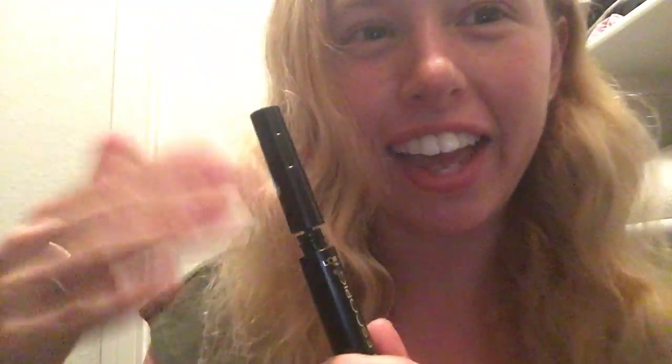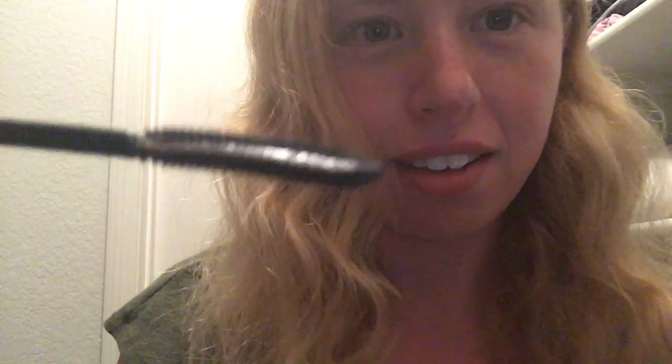And then the next thing I use is just mascara. This is actually L'Oreal Paris — this is my favorite mascara I've ever used. I think I got this at Ulta, but it's a drugstore kind of brand. For me, it doesn't clump. So I'm just going to apply this just on your eyelashes. Can you blink? Blink. Good. And the other one — slightly turn and blink.